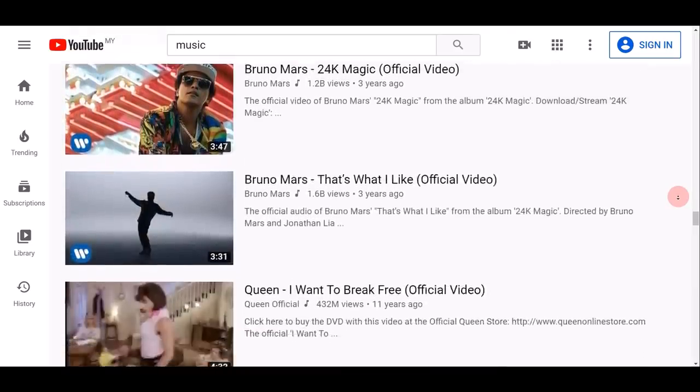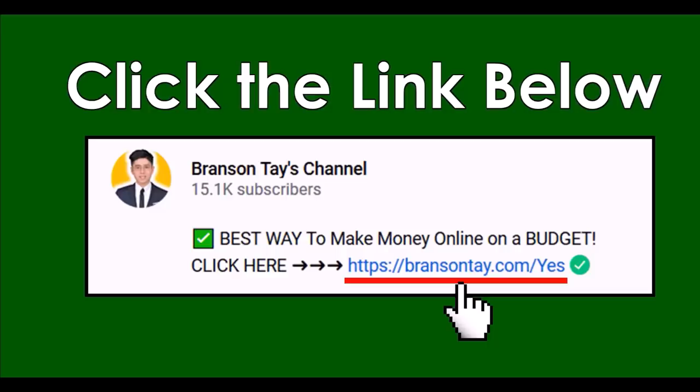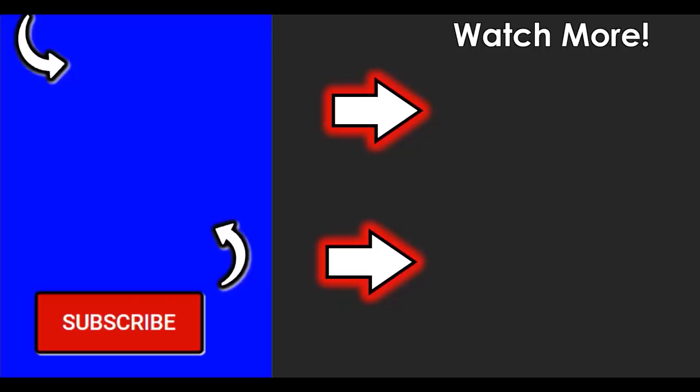There are basically unlimited YouTube videos you can watch to make money online and get paid every single day. If you think this method is too difficult and want an easier way to make money online and generate passive income from home, check out the first link in the video description — that's my number one recommendation. If you enjoyed this video, please like, share with a friend, and subscribe to both of my YouTube channels.